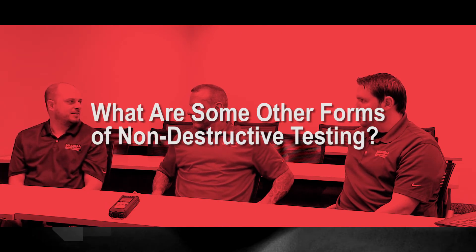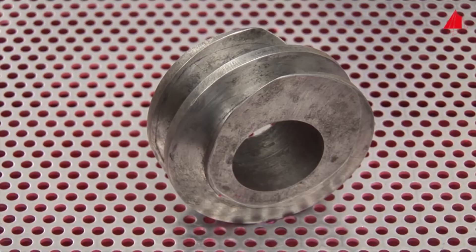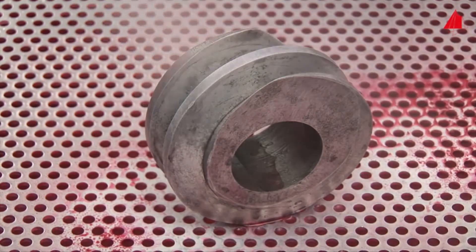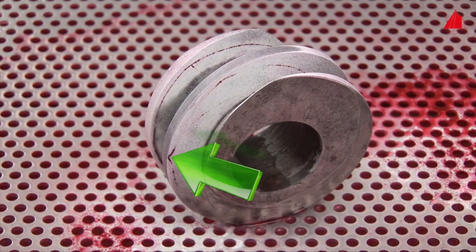Do you do any other type of non-destructive testing, like dye penetrant testing? I do have a gentleman who is dye penetrant certified. We have one customer that uses it for one item, but it's an even more strict application — it's temperature controlled, the item has to be explicitly clean, and it's a multiple multi-step process. There are about four or five steps involving indicator sprays, and it's very labor-intensive and expensive because the kits themselves are very expensive. It's just not one of those things that are commonly needed.